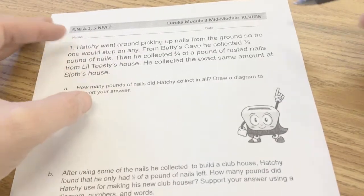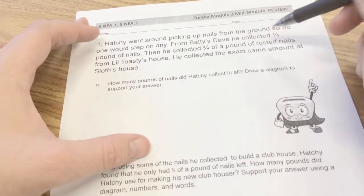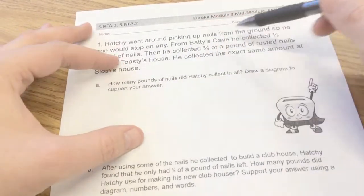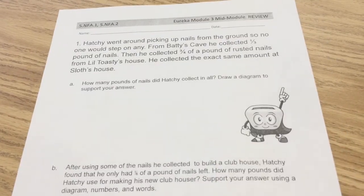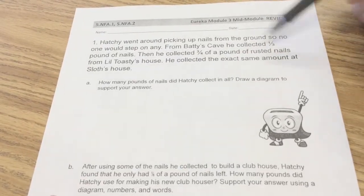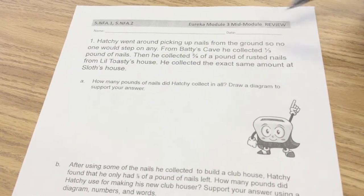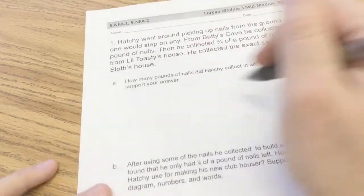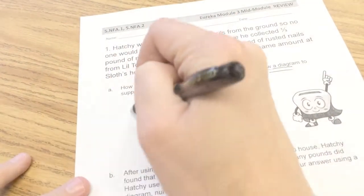Let's see. Hatchie got one-third pound of nails from Batty's cave, and three-fourths of a pound from Little Toasty's house. The tricky part of this question is that we only see two numbers, but did he only go to two places? Let's start drawing a picture — draw a diagram — because that's exactly what's going to help us with this problem.